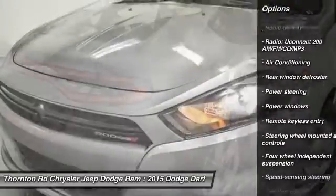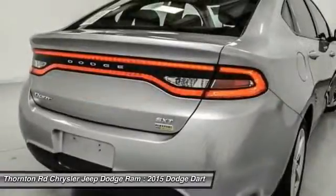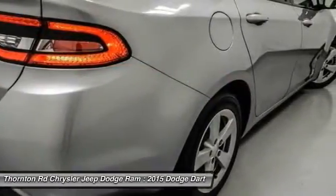Front four-wheel disc brakes, security system, CD player, electronic stability control, power windows, trip computer. Wouldn't you look great in this vehicle?